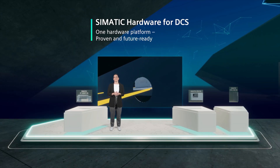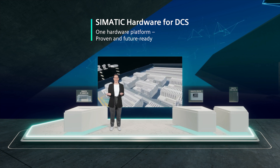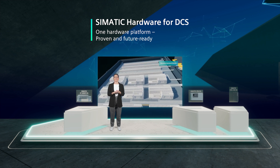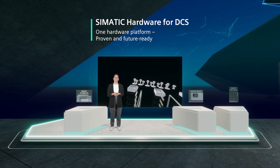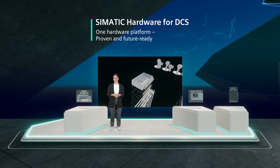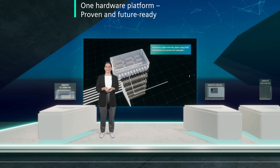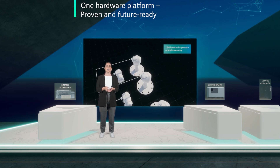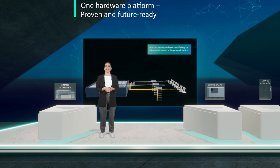Both of our distributed control systems, Siemens PCS 7 and Siemens PCS Neo, use a uniform system architecture and rely on the very same innovative and robust hardware platform. This not only offers maximum flexibility, reliability and efficiency, but also secures existing know-how and investments that have already been made by our customers.